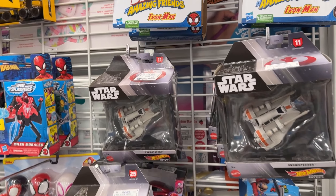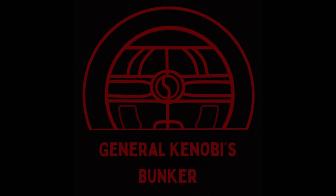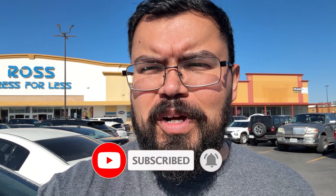Check this out, let's go! Hello troopers, we are here at Ross — this is a Ross I have not been to. This is off of Commerce Street; I'm actually not even sure where we are, but I saw it on the map and figured, why not stop by and check out what they got?